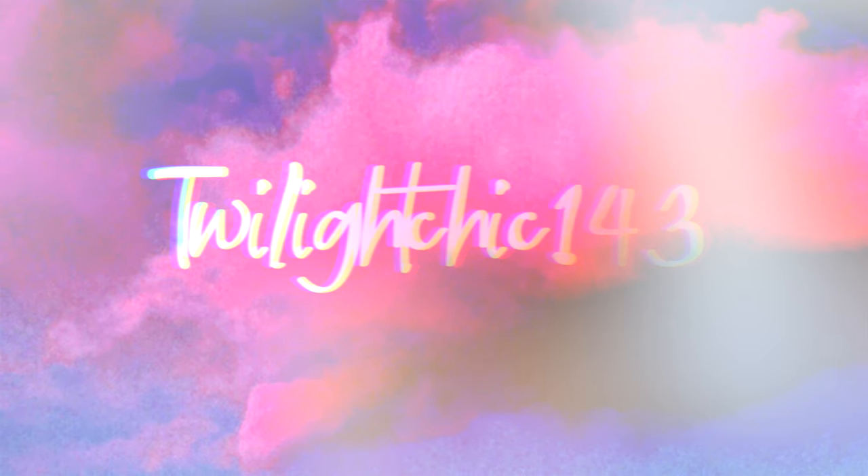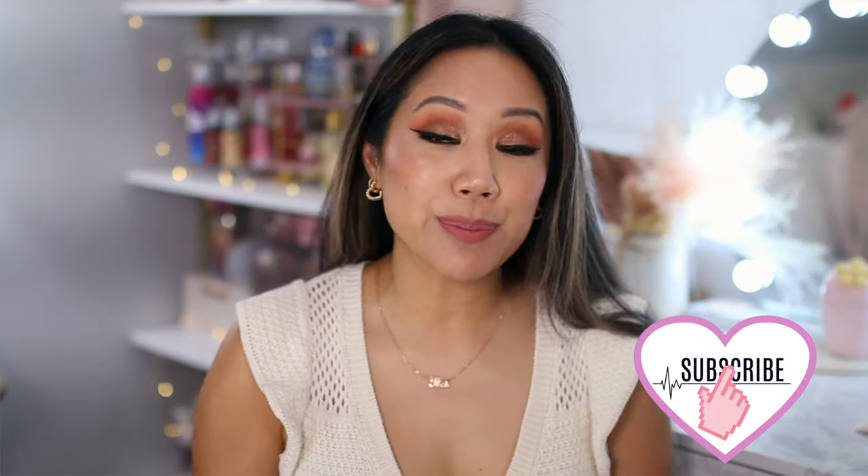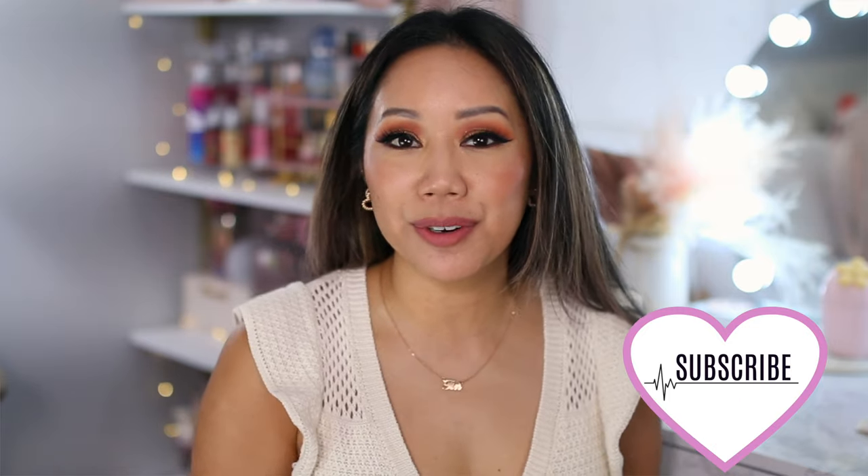Hey Chickies! We are going to be chatting all about April favorites — the best in beauty and lifestyle for the whole month. We also have a bit of fashion thrown in there. I'm Christine. I would love if you would please subscribe and be a part of the Chickie crew. Don't forget to hit that bell to be notified of new videos, and if you enjoyed this video, please give it a like.